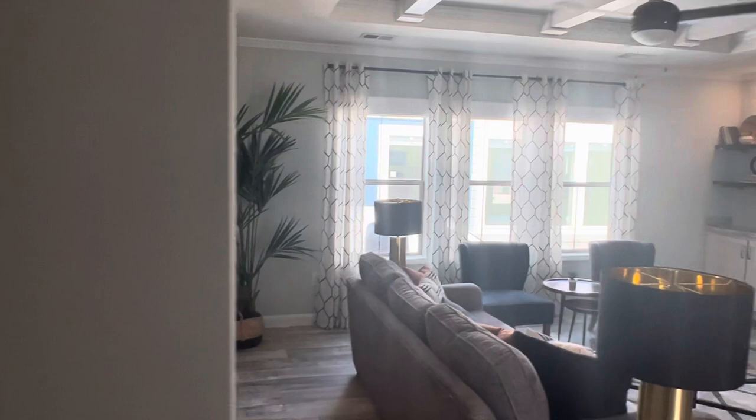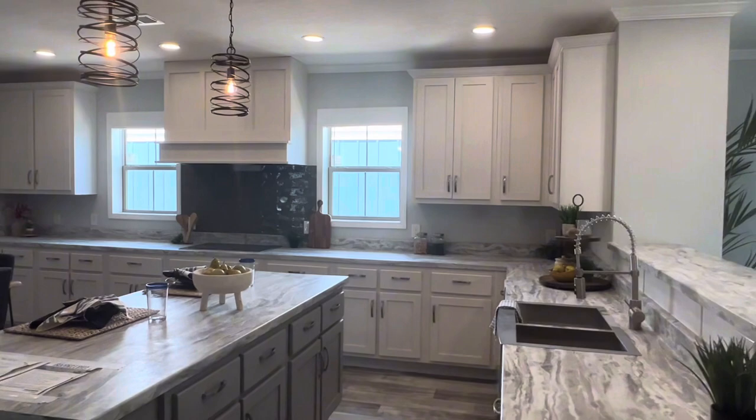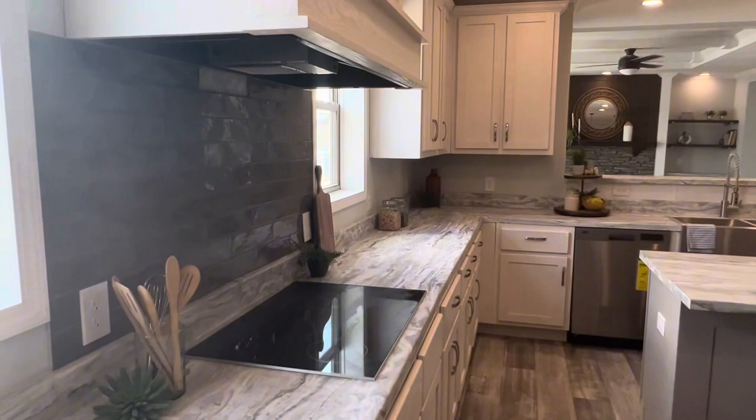This floor plan is awesome. I strongly encourage you to go anywhere Sunshine Homes are sold and check out the floor plan in person — it will not disappoint. Hang out to the very end because you're going to see one of the biggest closets you've ever seen, probably anywhere. I've seen tons of these houses and this closet in the master takes the cake. Wait till you see that, as well as the bathroom — it is awesome what they've done in there.